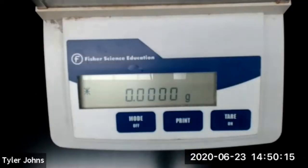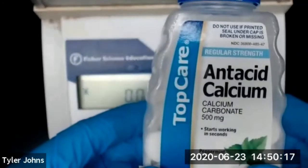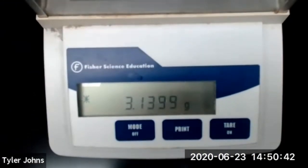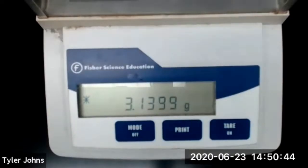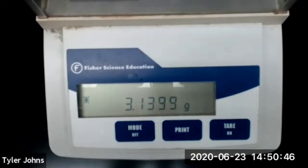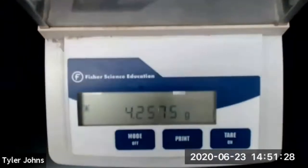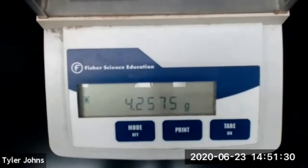We are now going to determine the mass of our TopCare antacid tablet. The mass of the weigh boat is 3.1399 grams. The mass of the weigh boat plus the TopCare antacid tablet is 4.2575 grams.